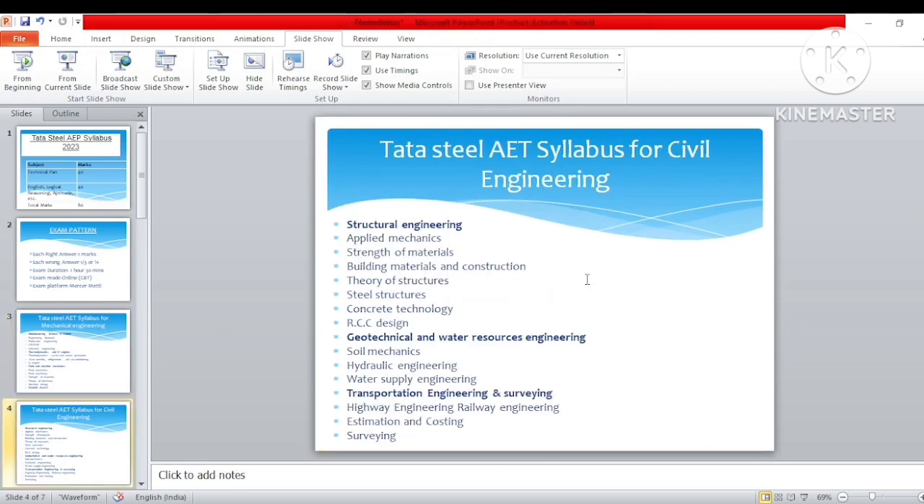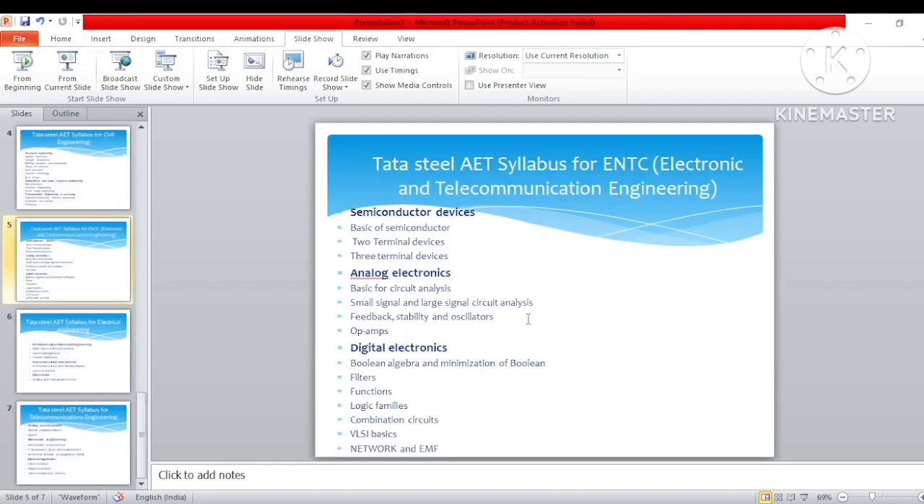For civil engineering, the syllabus includes: structural engineering — applied mechanics, strength of material, building materials and construction, theory of structures, steel structures, concrete technology, RCC design. Then geotechnical and water resources engineering — soil mechanics, hydraulic engineering, water supply engineering. Then transportation engineering and surveying — highway engineering, estimation, costing, and surveying.